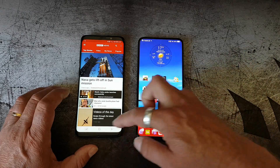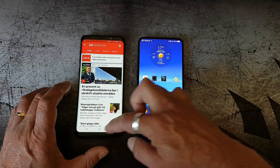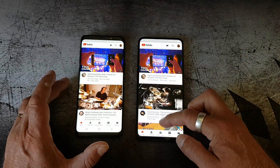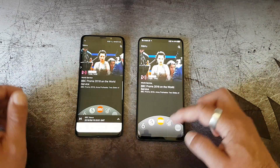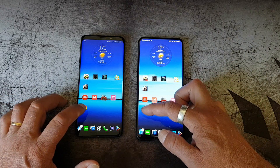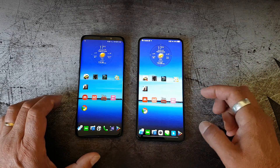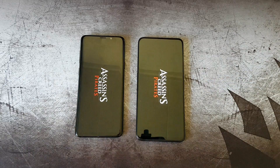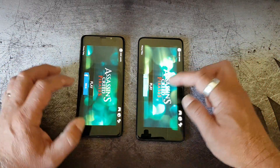BBC goes to the Vivo Nex. The Swedish newspaper app also goes to the Vivo Nex. YouTube also goes to the Vivo Nex. BBC's media player goes to the S9 Plus, and Google Chrome is faster on the Vivo Nex. So out of five apps, four go to the Vivo Nex and one to the S9 Plus. Next up is Assassin's Creed Pirates — quite a demanding game — and those are more or less at the same level.